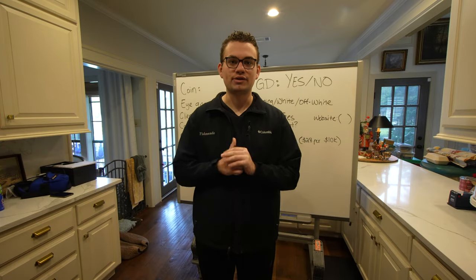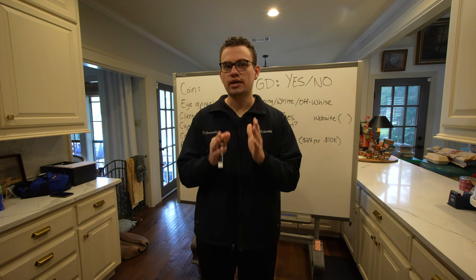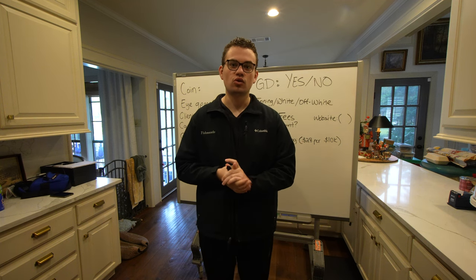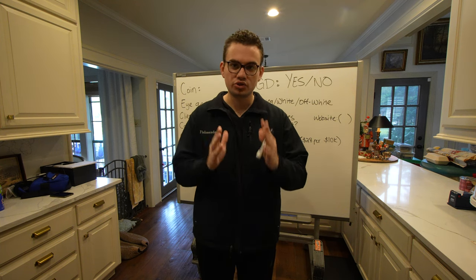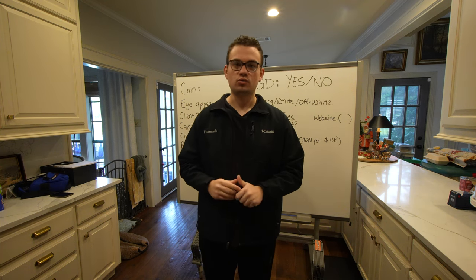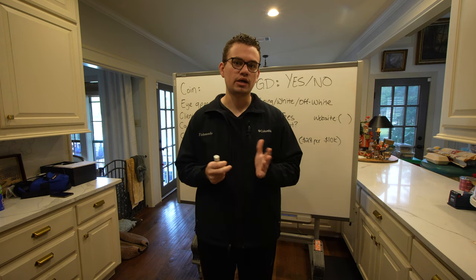Hey guys, this is Drew with Koosh Collectibles. Welcome back to a brand new video. In this video, we're going to be talking about should you buy that coin. As a coin dealer or coin collector, oftentimes you run into situations where you question should you buy it or should you pass on it. We're going to be talking about a big coin that we had an opportunity to buy.